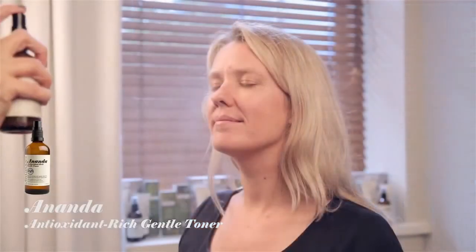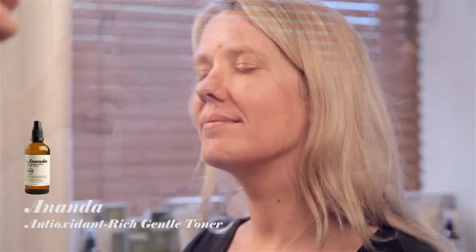Step 2: Spritz with the Ananda Antioxidant Rich Gentle Toner, featuring 15,000-year-old artisan water sourced from Waiwera in New Zealand. Enhanced with Bulgarian Rose and extracts of Mamaku Blackfin.